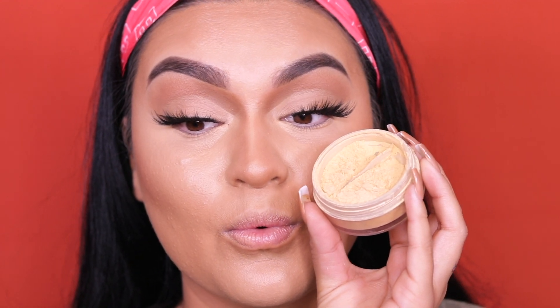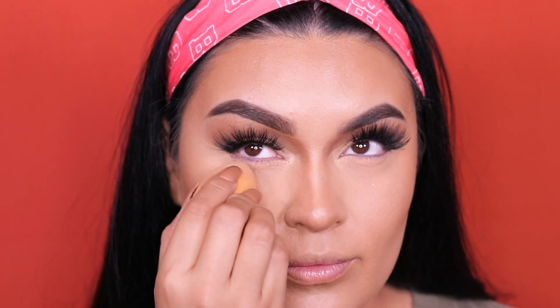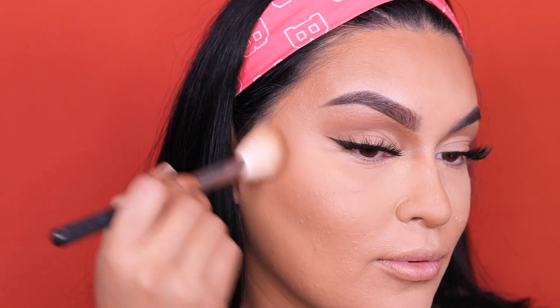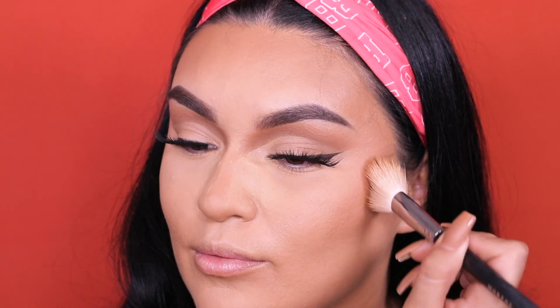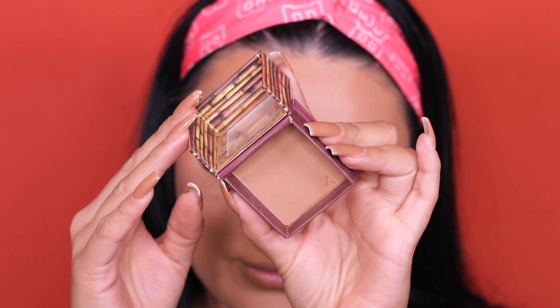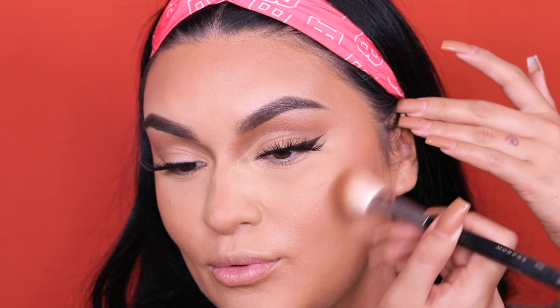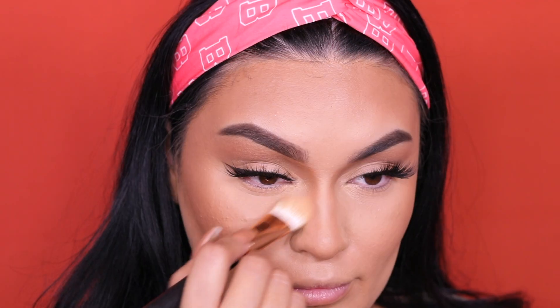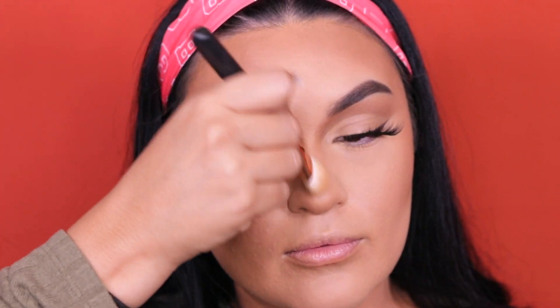Going into the Flower Beauty setting powder to set the concealer. Then going into the Fit Me foundation powder in shade 330 as a bronzer — I love using skin products like this, it just makes everything look more like skin. To darken up the contour I'm going into the Hula bronzer by Benefit with a Morphe brush. Setting the cream contour on my nose as well, then using the Morphe brush to dust away remaining powder and blend it in towards the under eyes.